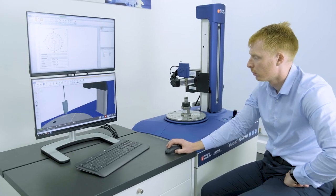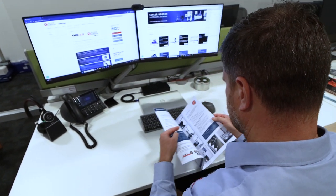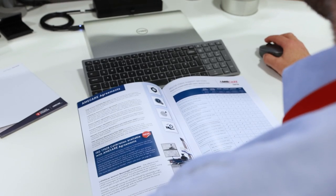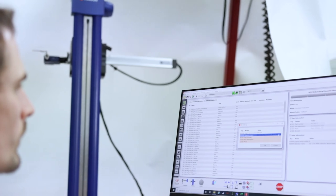AmiCare support agreements from Taylor Hobson are designed to reduce downtime and ensure your instrument maintains optimum performance. The agreements are affordable and flexible with six different levels available, from our Total Protect extended warranty that covers everything to our basic Maintain PMC and everything in between.